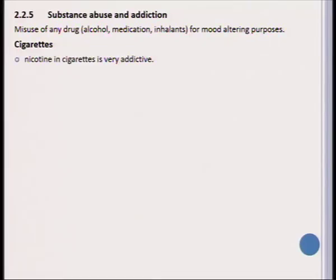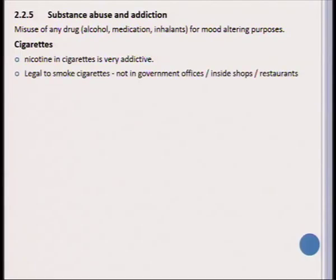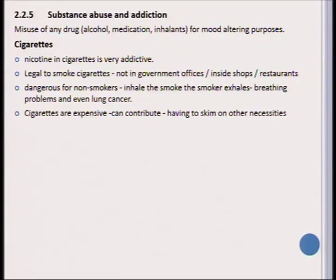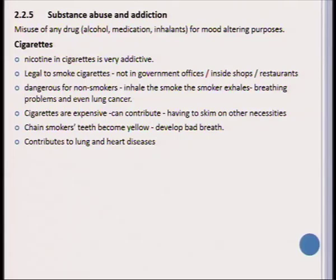One substance abused very regularly, especially in the senior phase, is cigarettes. Nicotine in cigarettes is very addictive. It is legal to smoke cigarettes but it has become illegal to smoke in any government office, inside shops, or restaurants. It is even dangerous for non-smokers — a non-smoker might inhale secondhand smoke, which can cause breathing problems and even lung cancer. In addition, cigarettes are very expensive and can contribute to people not having enough money for necessities. Chain smokers' teeth generally become yellow and they develop bad breath, which is very undesirable, and it contributes to lung as well as heart disease. It is better to teach learners to never start smoking in order to avoid all these problems.